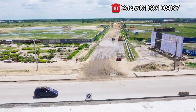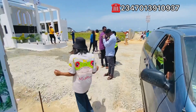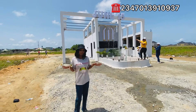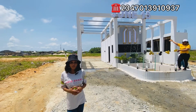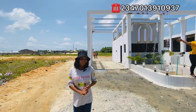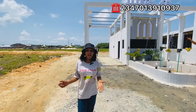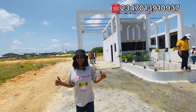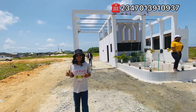Number two, this estate is located in an area where a lot of developments are happening right here. We have the Dangote Refinery just about two minutes drive from here. We have the Pan-Atlantic University. We have the Lekki Airport just off the road, not even up to 10 minutes drive from here. So this area is highly concentrated and it's going to be one of those fast-selling commercial areas.